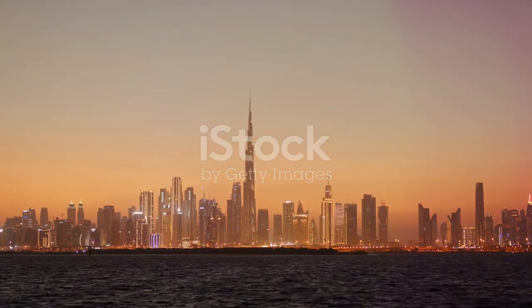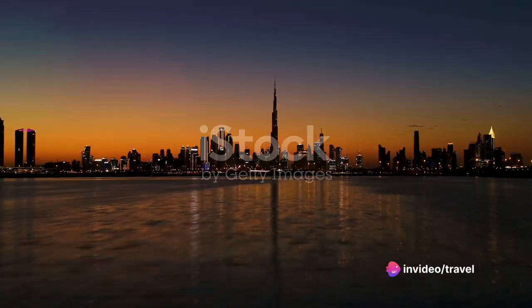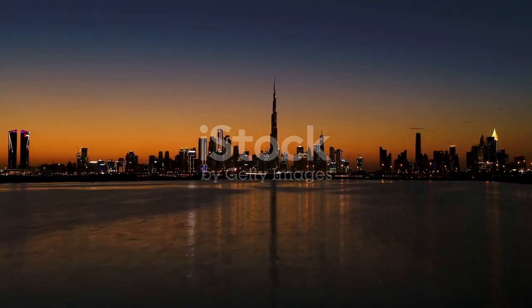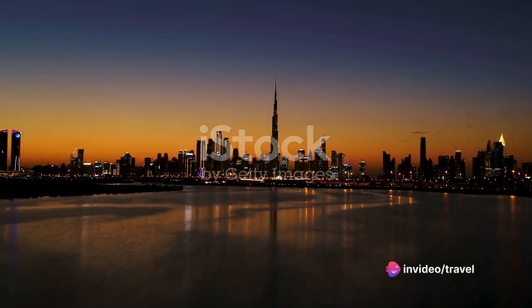We'll guide you through the top 20 must-visit places, spill the beans on the local cuisine, give you the lowdown on the climate, and share some savvy travel tips. Don't forget to hit that subscribe button and turn on notifications to stay updated with our latest content. Buckle up and let's get ready to embark on an amazing virtual journey.